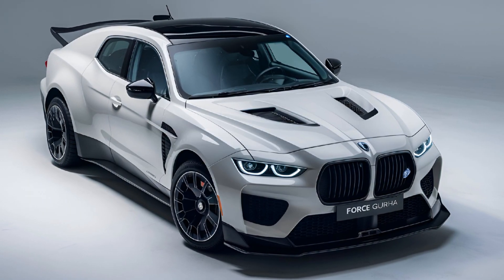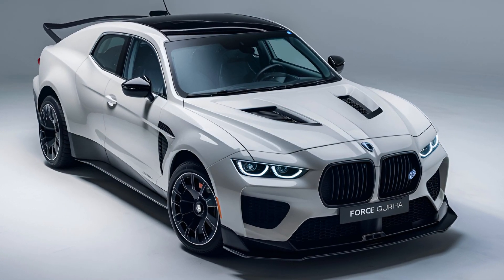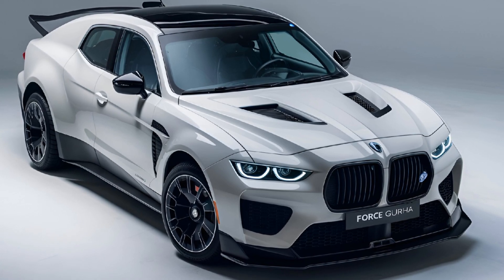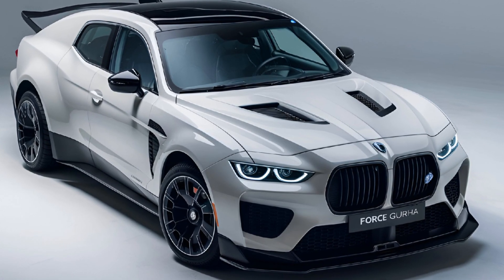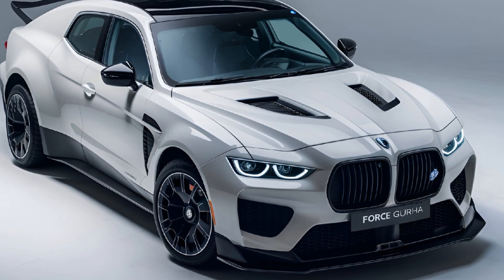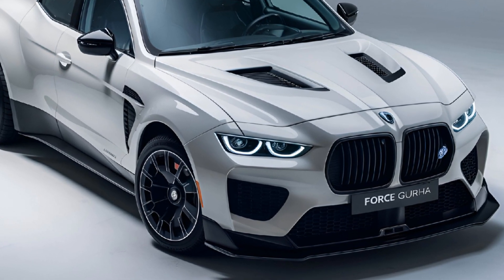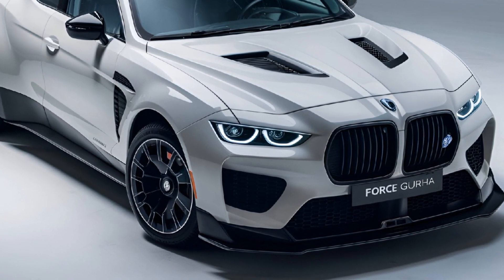Hey everyone, MZ Car Club here. Today we're diving into an overview of the 2024 Force Gorkha, a rugged SUV that's built to tackle the toughest terrains while offering some modern comforts.